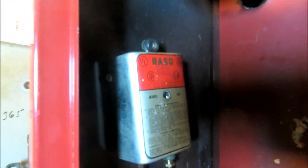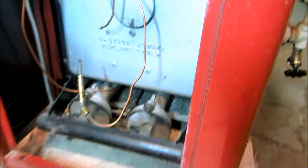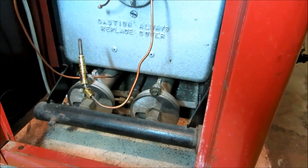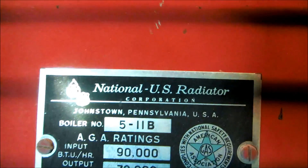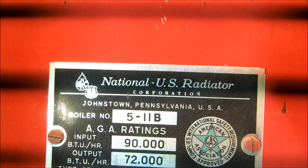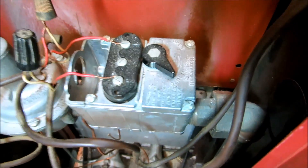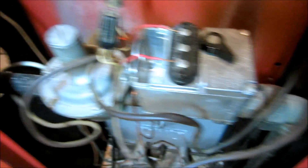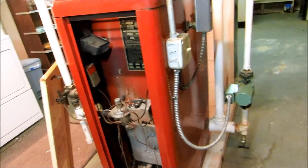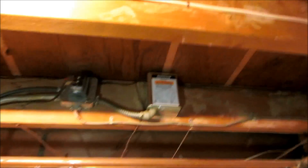Thermocouple adapter with the wires going to it — this is one old unit, still running though. National US Radiator — high limits over here. Look at the gas valve on this thing. That's some old stuff. I basically just switched that relay to give her heat.